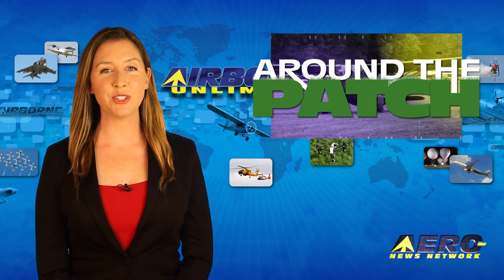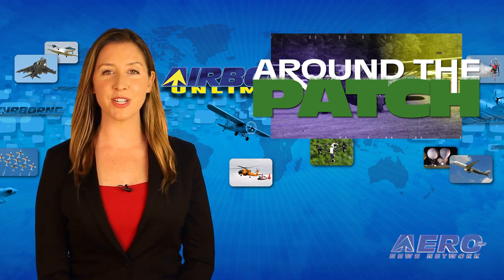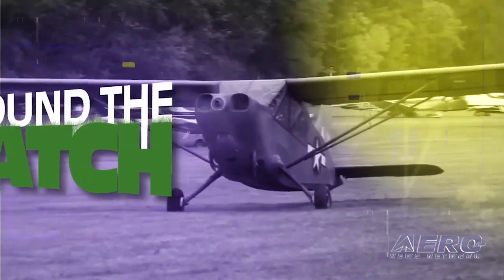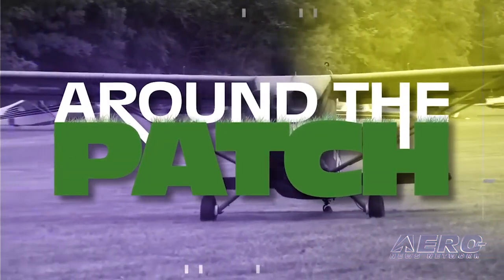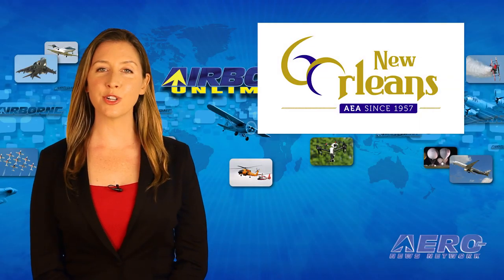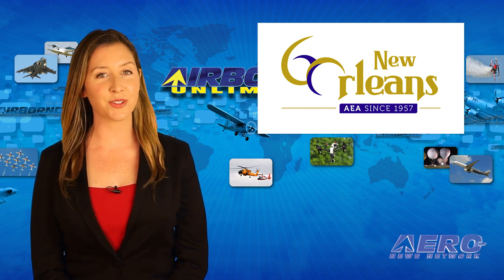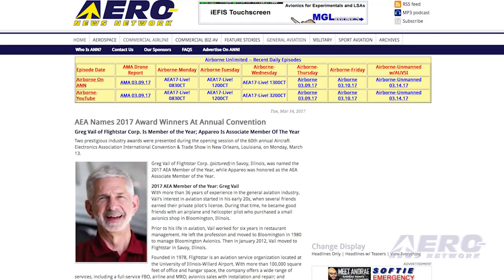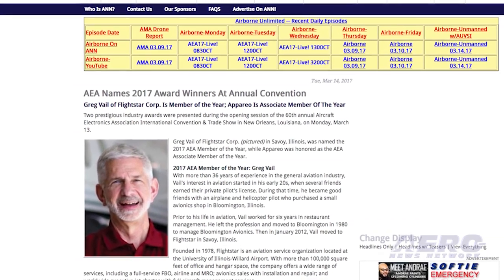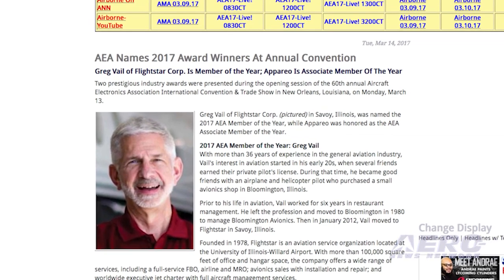Welcome back. With so much news coming out of the aviation industry, we're summarizing some other interesting stories in a brief segment we call Around the Patch. Two major awards were presented during the opening session of the 60th annual AEA International Convention and Trade Show. Greg Vail, a flight star of Savoy, Illinois, was named the 2017 AEA Member of the Year, while Apera was honored as the AEA Associate Member of the Year.